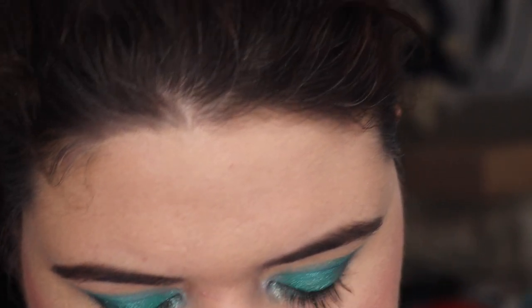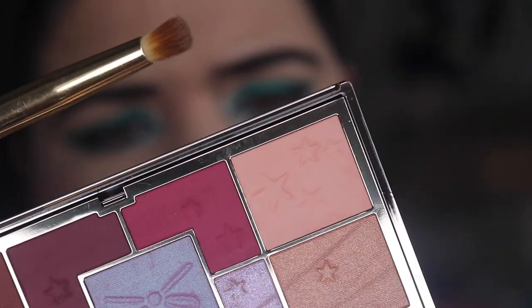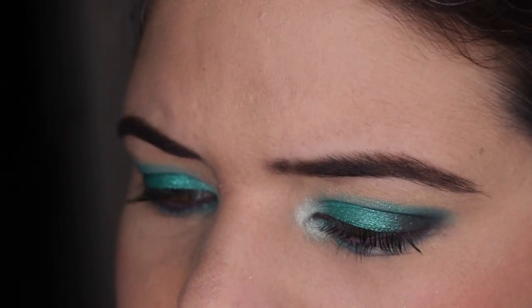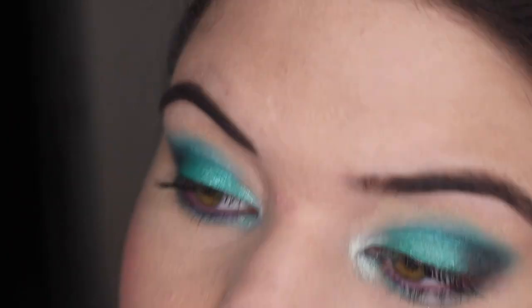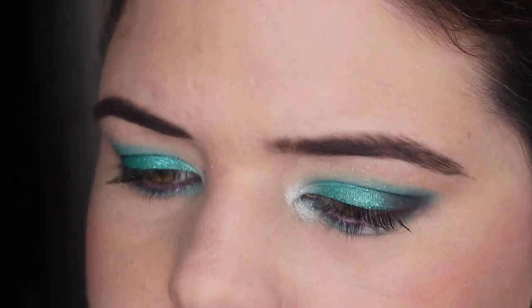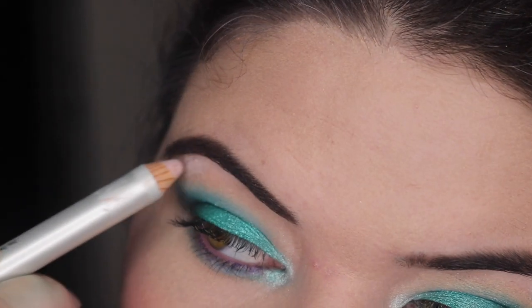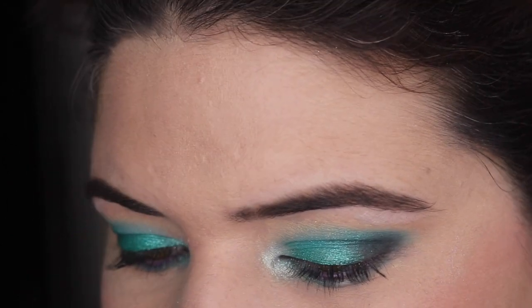I feel like I just need to go in with this shade — I'm not sure what shade this is. It might be Bajour. The label is upside down and backwards on the back, but I'm pretty sure it's Bajour. I just want to blend this into the top. And while we're here, let's bring in the Benefit High Brow Pencil. I like this because I'm really lazy when it comes to highlighting the brow — it just takes the guessing out of it.